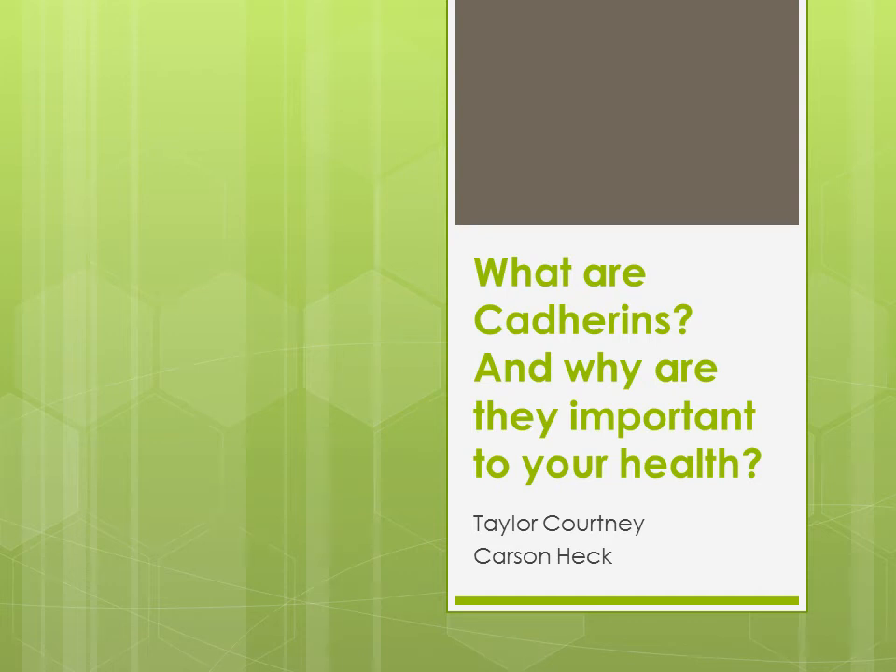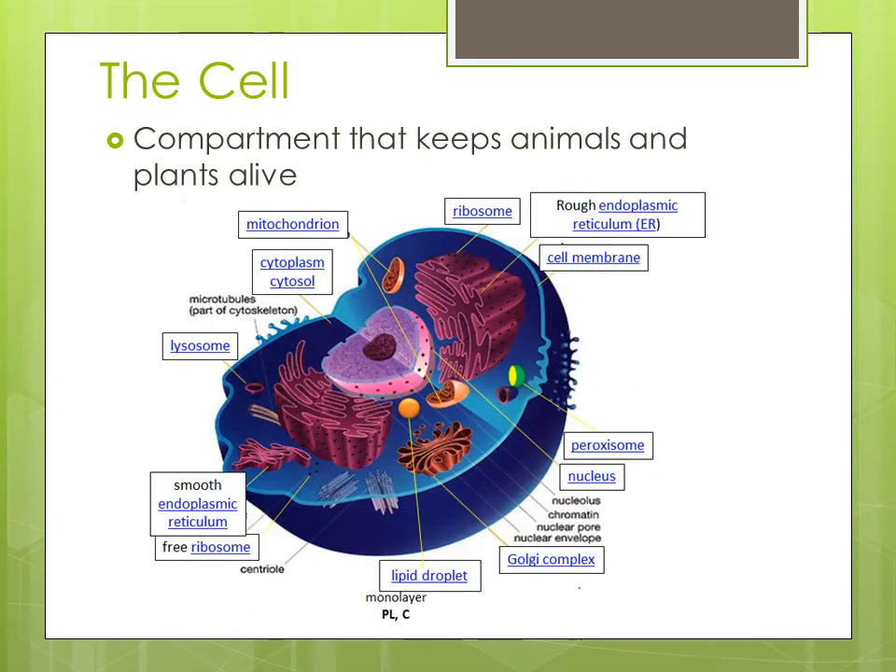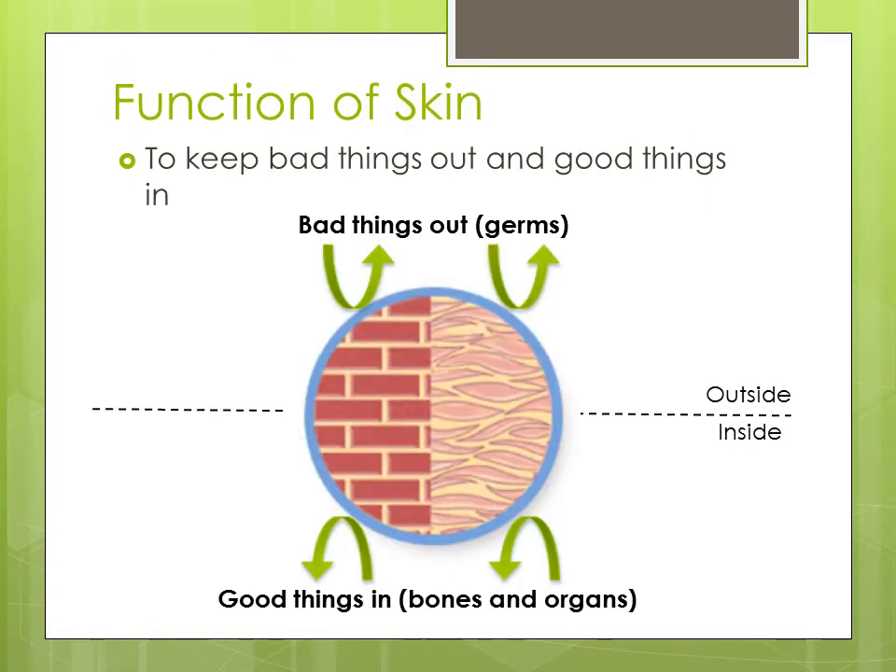Water coherence and why are they important to your health, by Taylor and Carson. The skin is the largest organ in the body. An organ is composed of many cells which perform a specific function. The cell is a compartment that holds the information needed to keep people, animals, and plants alive. The skin provides a protective barrier that prevents bad things from coming into the body.